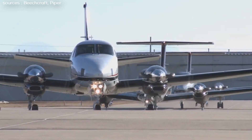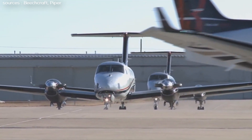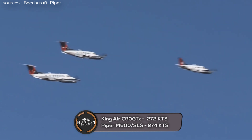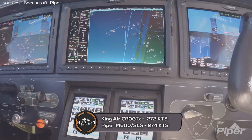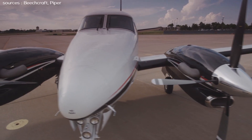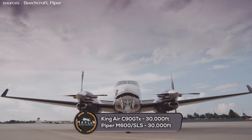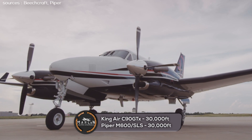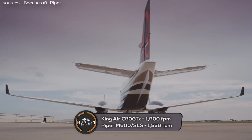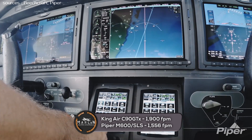Now that you've seen those numbers, when you see the capability of each aircraft you'll understand why I compared them. When it comes to speed, the King Air C90 GTX falls short, with a max cruise speed of 272 knots, while the Piper M600 has a max cruise speed of 274 knots. Both aircraft share a max operating altitude of 30,000 feet. The max rate of climb while fully loaded is 1,900 feet per minute for the King Air C90 GTX and 1,556 feet per minute for the Piper M600.